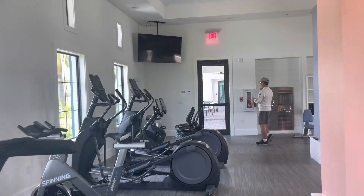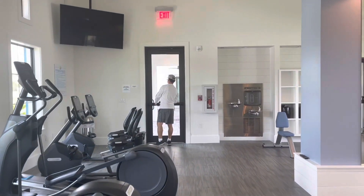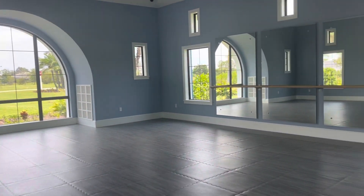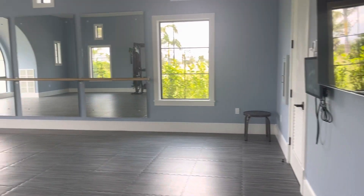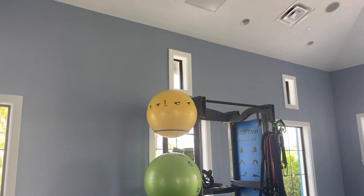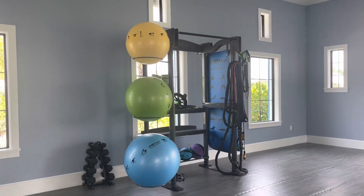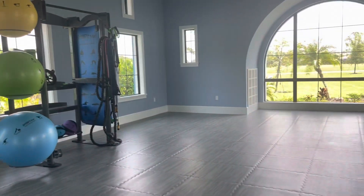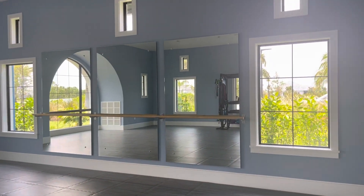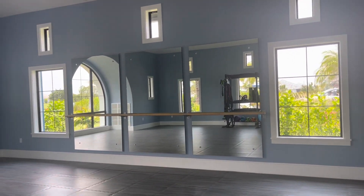Let's go check out the yoga studio. So this is the studio — this is where the group classes are held. We're going to put strength equipment there for classes — yoga, dance, maybe a little bit of pilates. It's a pilates club.